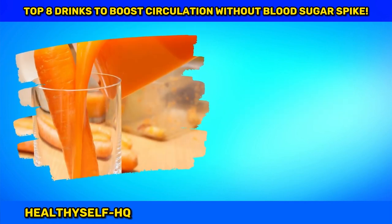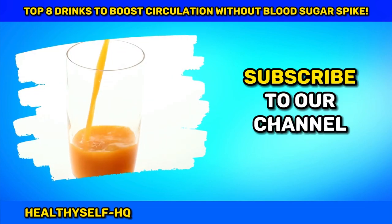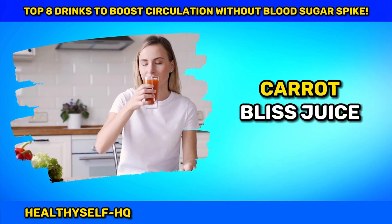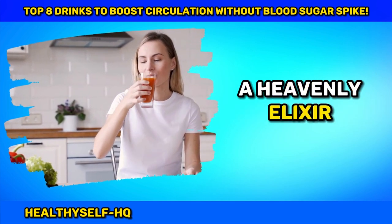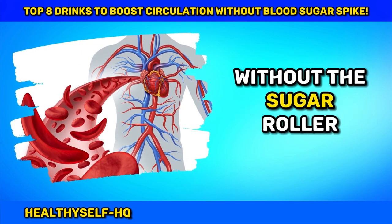Number two: Carrot Bliss Juice — Nourish Your Circulatory System. Carrot Bliss Juice, a heavenly elixir, is your ticket to improved blood circulation without the sugar roller coaster.